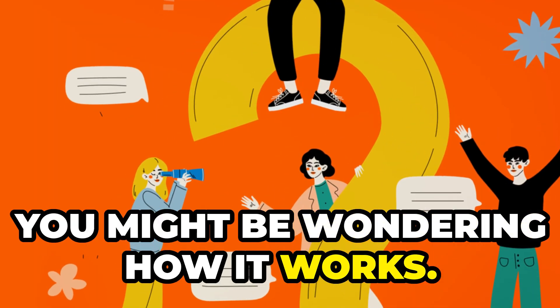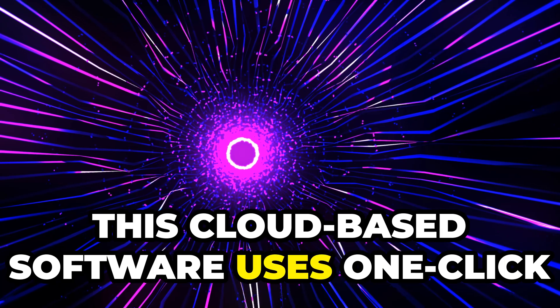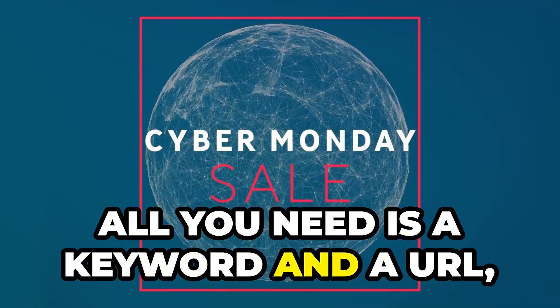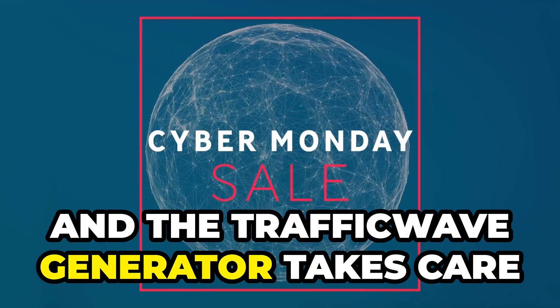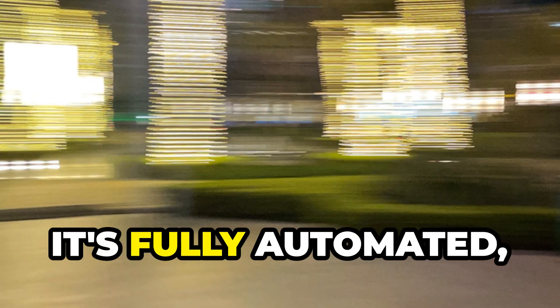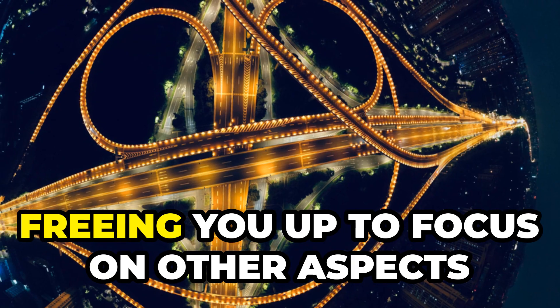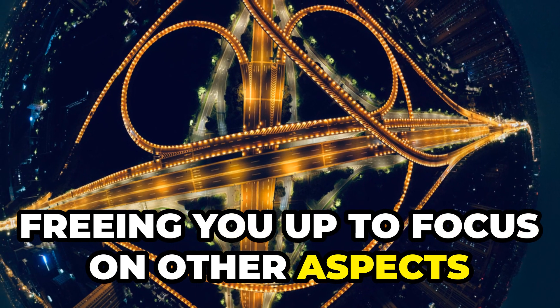Now, you might be wondering how it works. This cloud-based software uses one-click traffic and content creation technology. All you need is a keyword and a URL, and the Traffic Wave Generator takes care of the rest. It's fully automated, which means once you set it up, it runs itself, freeing you up to focus on other aspects of your business.